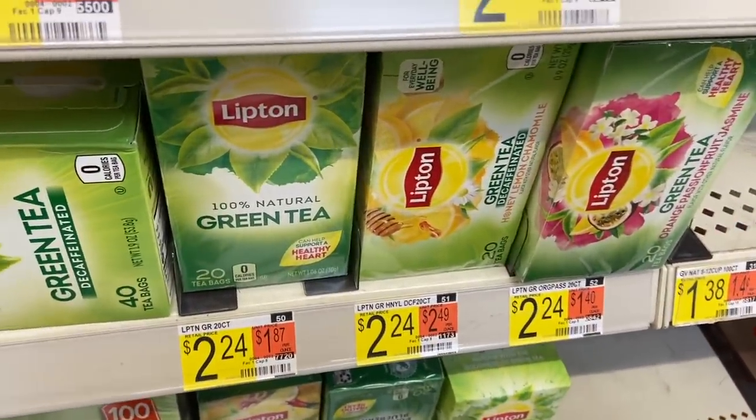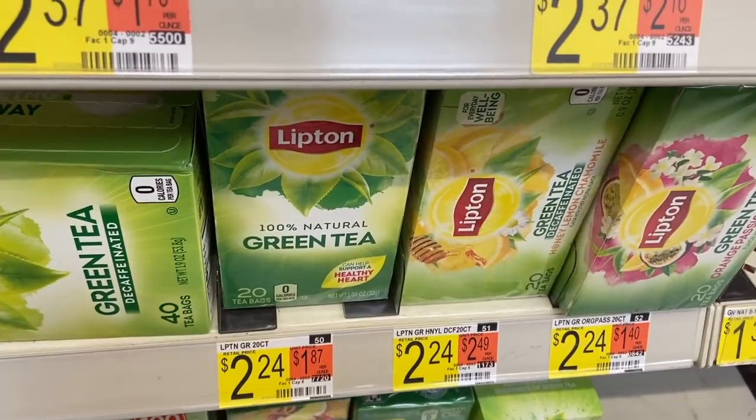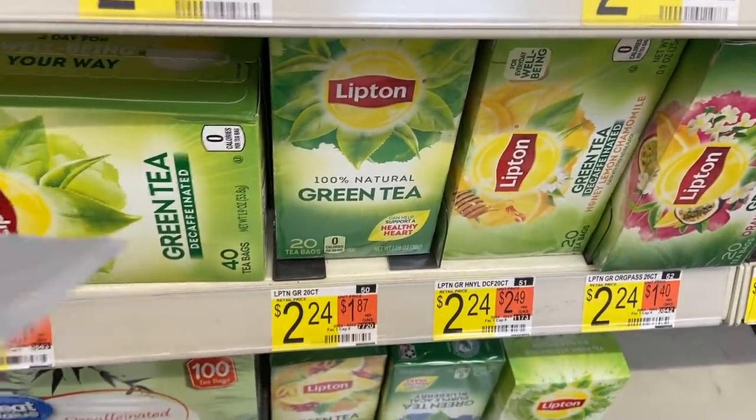The Lipton Tea is $2.24. Use the $0.40 off one coupon from the 11-1 Unilever, and there is a dollar Ibotta, making it $0.84.